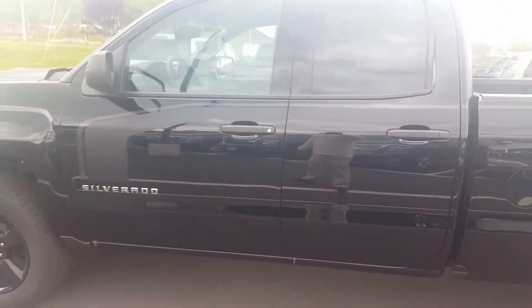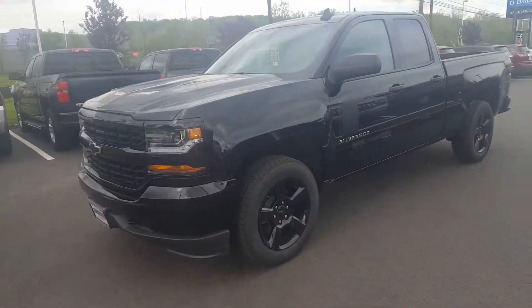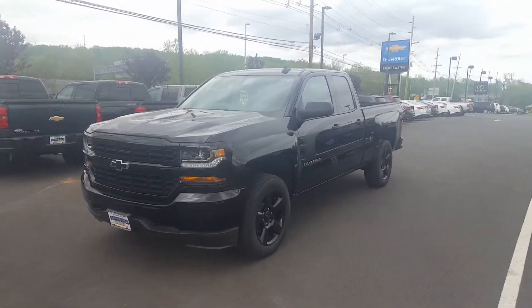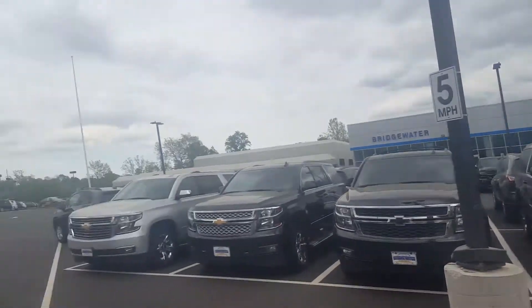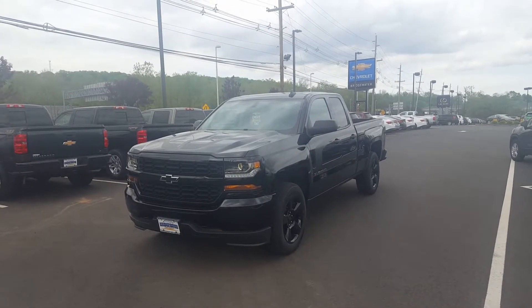It's a great truck, Frank. I can't wait for you to come in and work with you. Just come on down to Bridgewater Chevrolet here on Route 22 East in Bridgewater. I can't wait to work with you, Frank — just come in and ask for Bobby D.